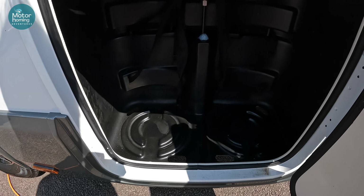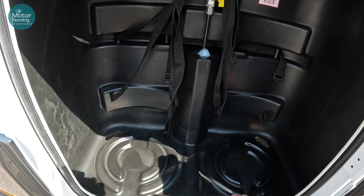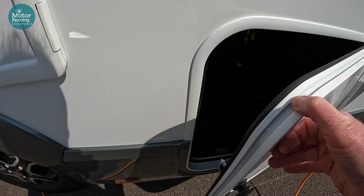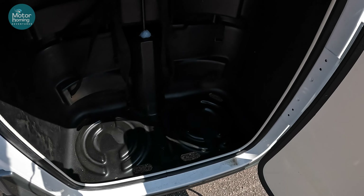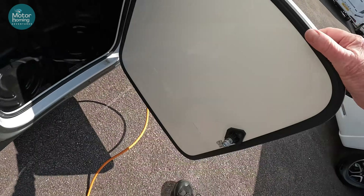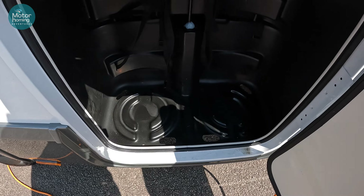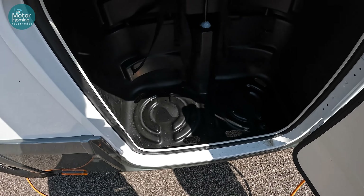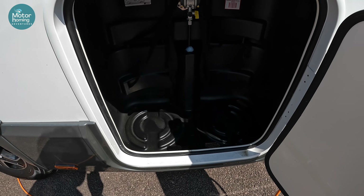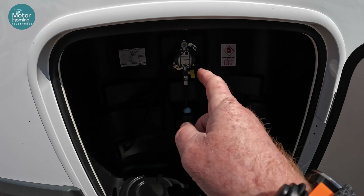Gas locker — it looks pretty similar in size to ours. From new we added two 6kg propanes, but when we went to Europe I added a 13 and a 6. I can't take two big 13kg cylinders because the door handle wouldn't catch properly with both thirteens. But a 13 and a 6 option at least would get you a fair way. The regulator is built in at the back.